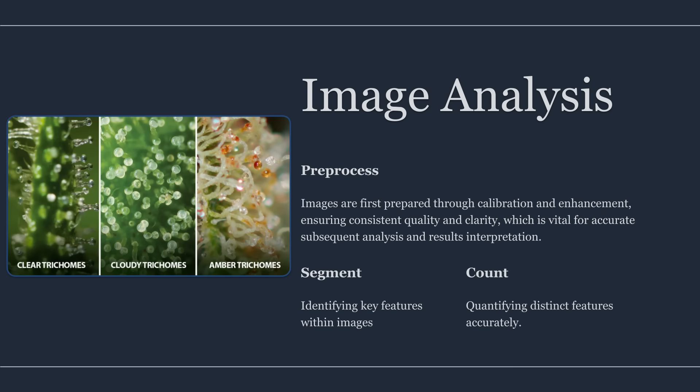With images captured, the analysis pipeline has four stages: pre-processing, segmentation, detection, and classification. Pre-processing standardizes images so the algorithm sees consistent inputs — that usually means correcting exposure, normalizing white balance, reducing noise, and sharpening edges carefully without creating halos. If images vary widely in brightness or color temperature, classification will drift because the same trichome head can land in different color bins depending on lighting.